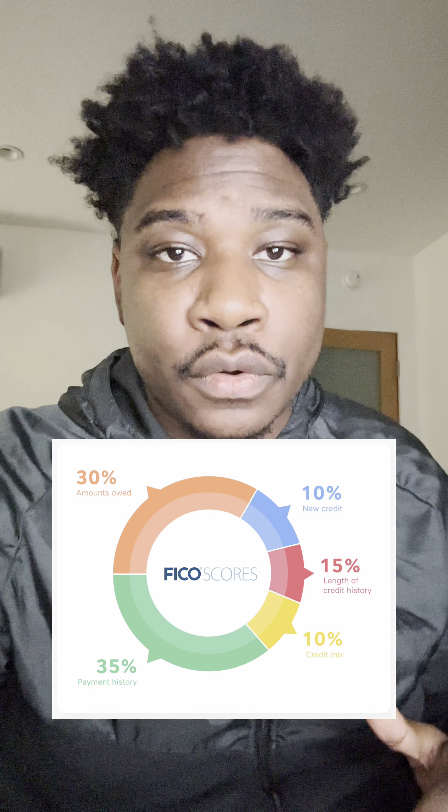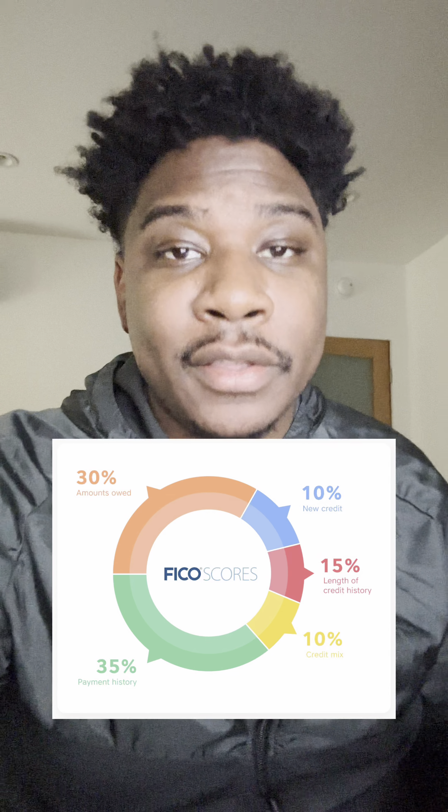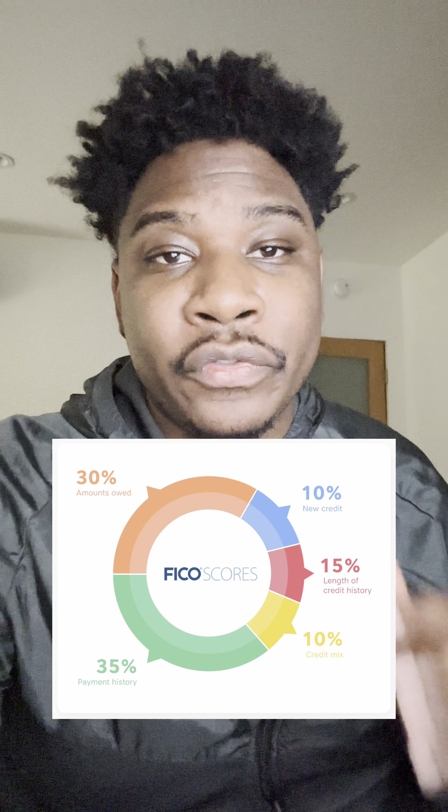While there are five different categories that affect your credit score, we're going to be talking about the big three things that you can change right now to affect your credit score and take you to the next tier.